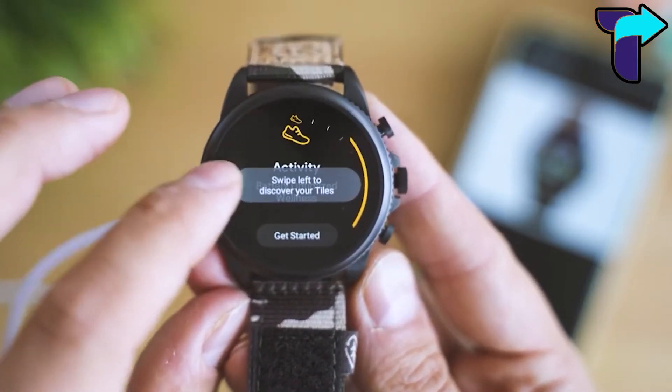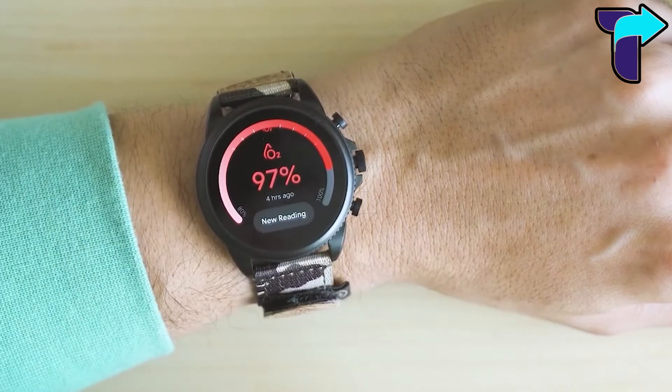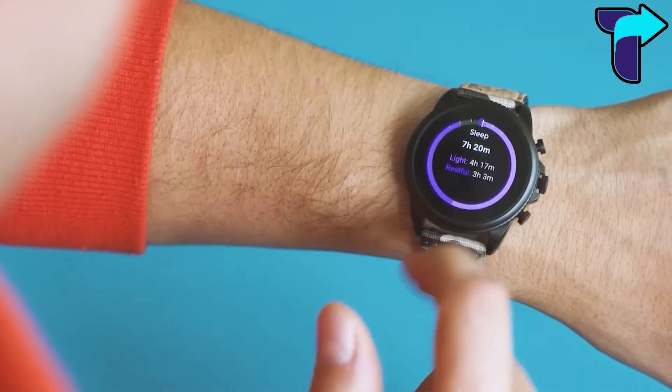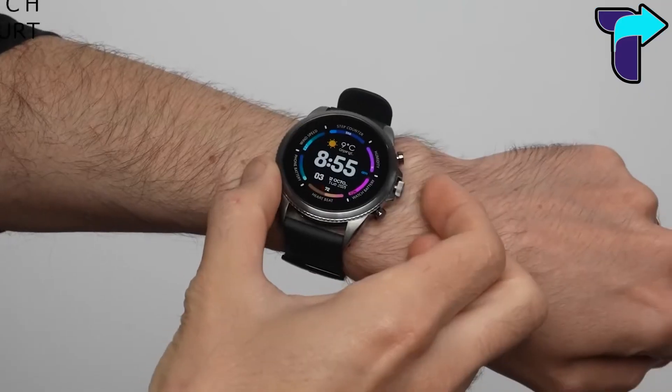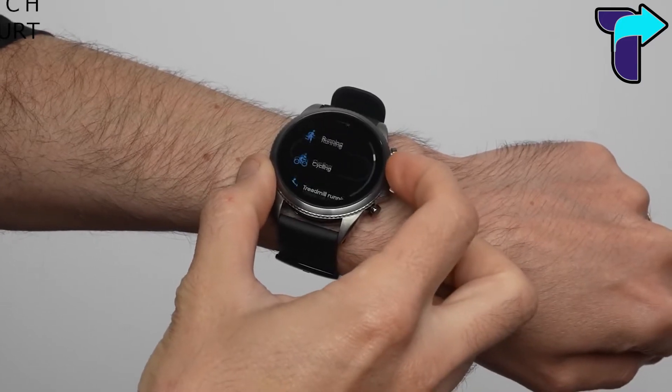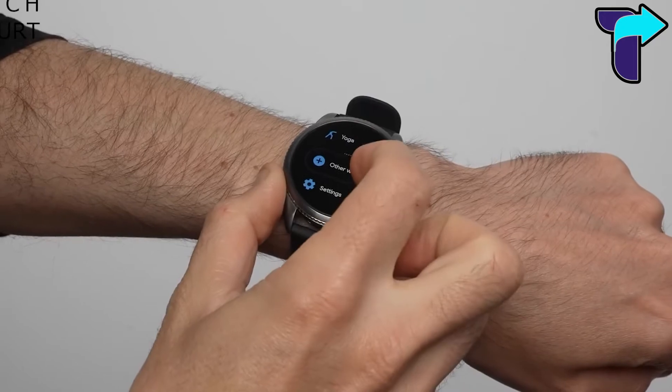The Fossil smartwatch also inspires you to be fit. You can monitor your activity, calorie intake and expenditures, distance, steps, sleep quality, and heart rate. The smartwatch runs on Android and iOS, and you can sync the watch with your Android or iOS device to get notifications for alarms and updates.